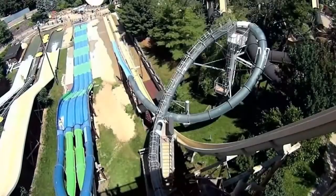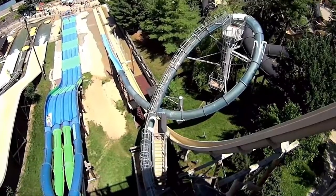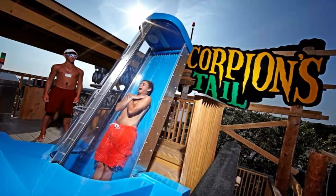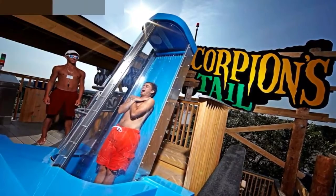Number 3. Scorpion's Tail shares a trait with an earlier slide on our list — the freefall drop, like the Wild Wadi Jumeirah Sceirah. The ride is located at Noah's Ark Waterpark in Wisconsin, and it treats riders to a 10-story plunge at 50 feet per second before driving around into a large high-speed loop. The ride is completely enclosed to make it look like a scorpion's tail, but you're not going to be looking at much when you're inside. The whole thing is over in around 7 or 8 seconds, and that loop is really going to take you for a spin.